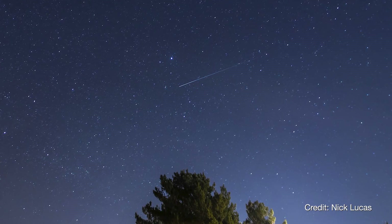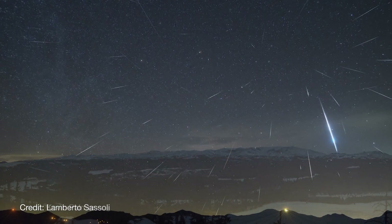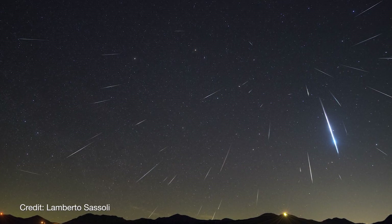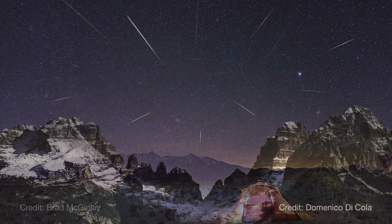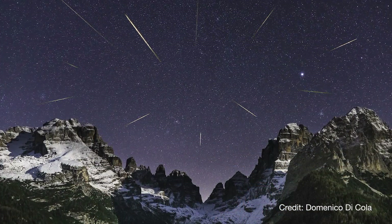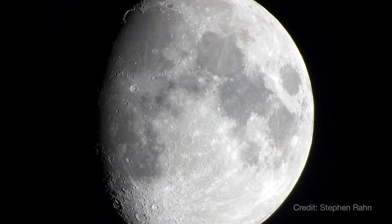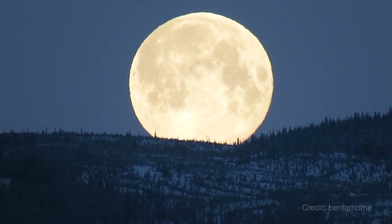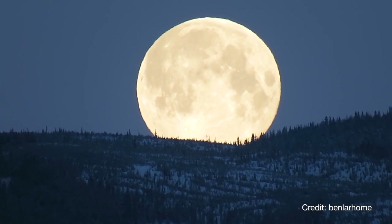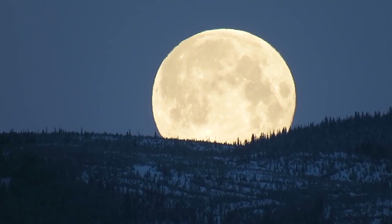The early morning of January 4th brings the peak of the Quadrantid meteor shower. This annual shower can be one of the better ones of the year, although it has a much shorter peak than most other meteor showers — just a few hours versus a day or two. This year, the Moon will set soon after midnight local time, meaning viewing conditions should be good provided your local skies are not obscured by winter weather.